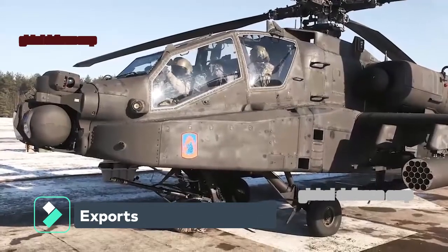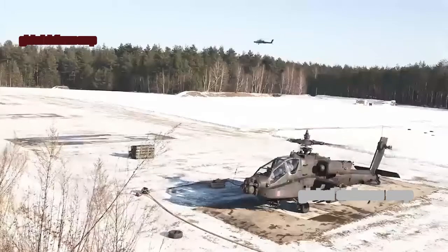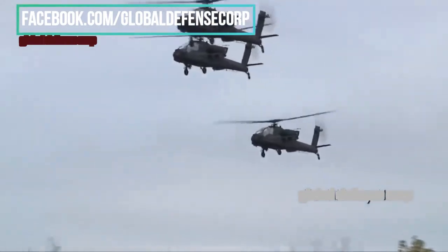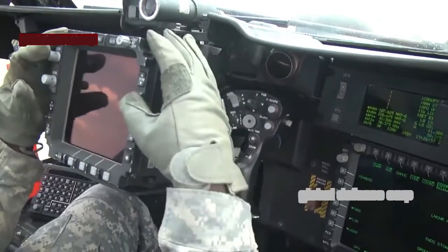The U.S. Army is the leading operator of Apache helicopters, and other nations have received more than 2,200 AH-64 Apache attack helicopters. Boeing's global customers for the Apache include Australia, Egypt, Greece, India, Indonesia, Israel, Japan, Korea, Kuwait, Morocco, the Netherlands, Qatar, Saudi Arabia, Singapore, the United Arab Emirates, and the United Kingdom.